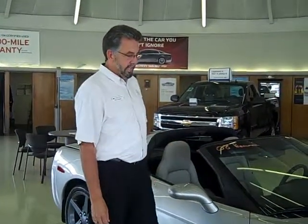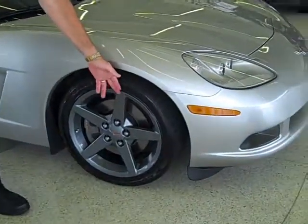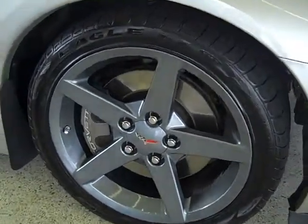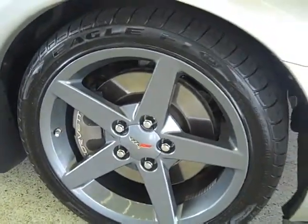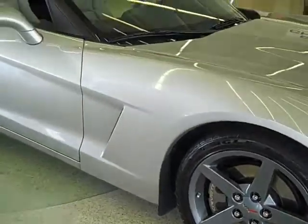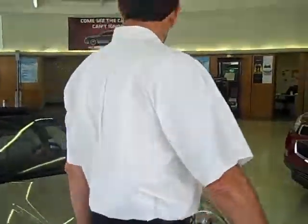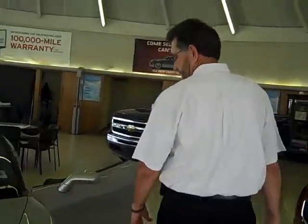It's a 2008, 2LT, 430 horsepower, 6-speed manual. The previous owner took excellent care of it. He added gunmetal wheels to it, which looks very nice on the silver. The tires are good. The car has approximately 29,000-some-odd miles on it.